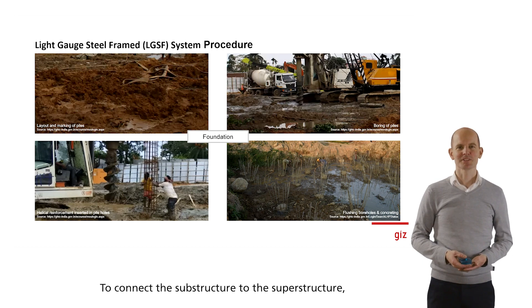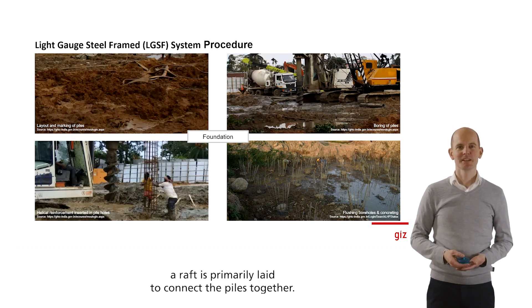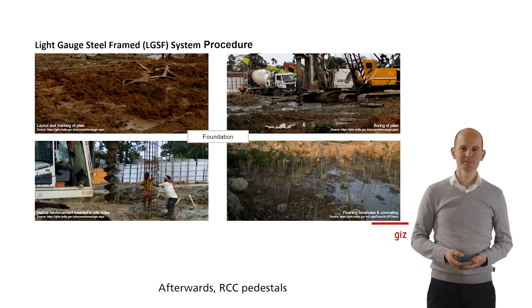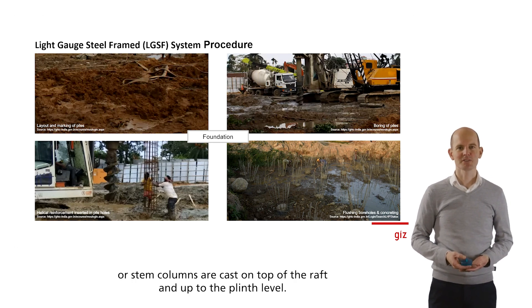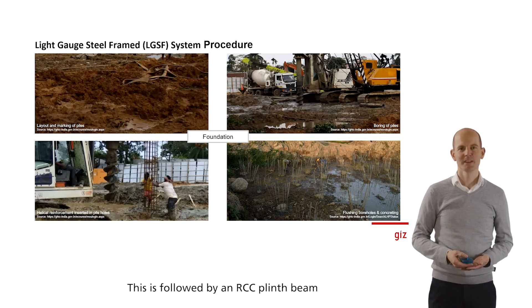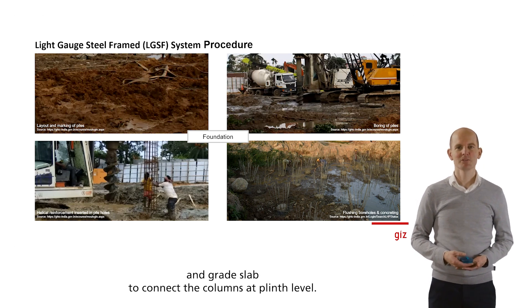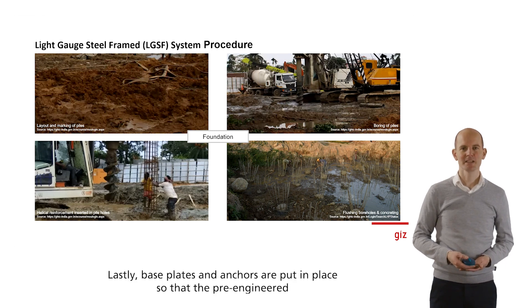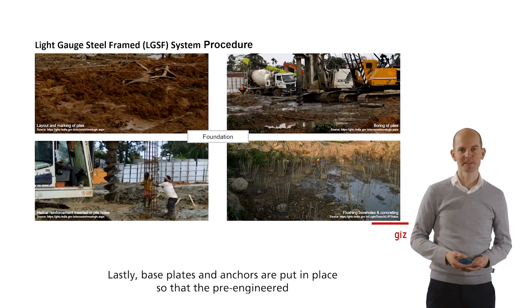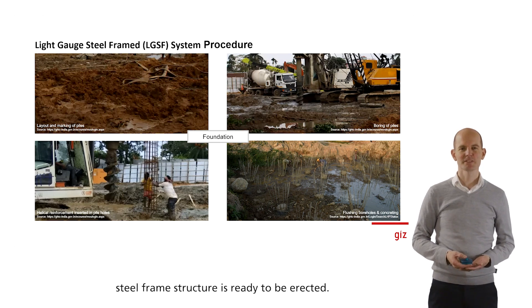To connect the substructure to the superstructure, a raft is primarily laid to connect the piles together. Afterwards, RCC pedestals or stem columns are cast on top of the raft and up to the plinth level. This is followed by an RCC plinth beam and grade slab to connect the columns at plinth level. Lastly, base plates and anchors are put in place so that the pre-engineered steel frame structure is ready to be erected.